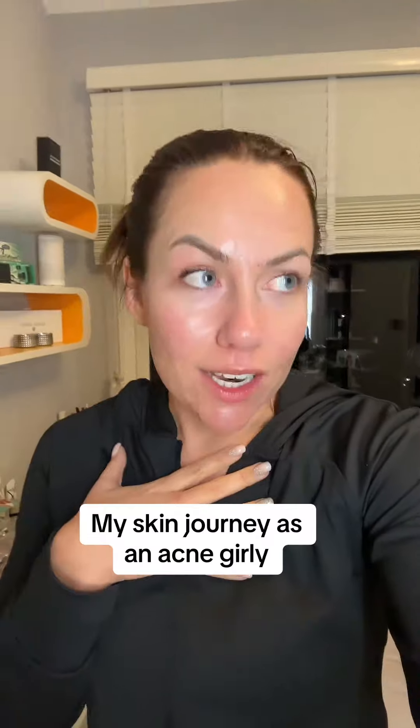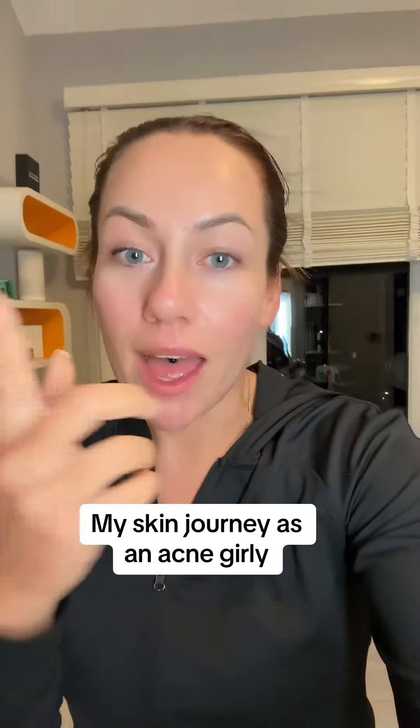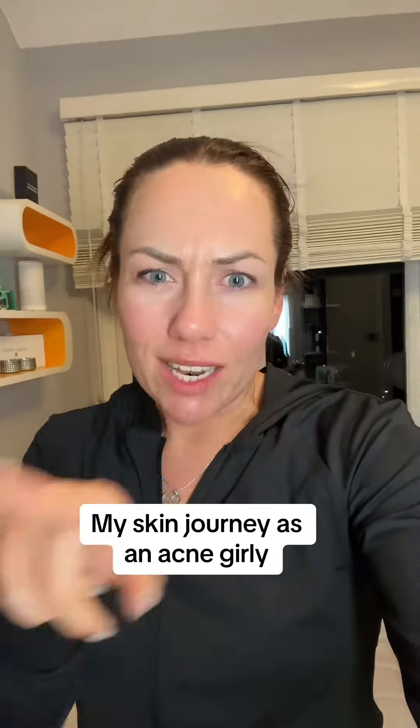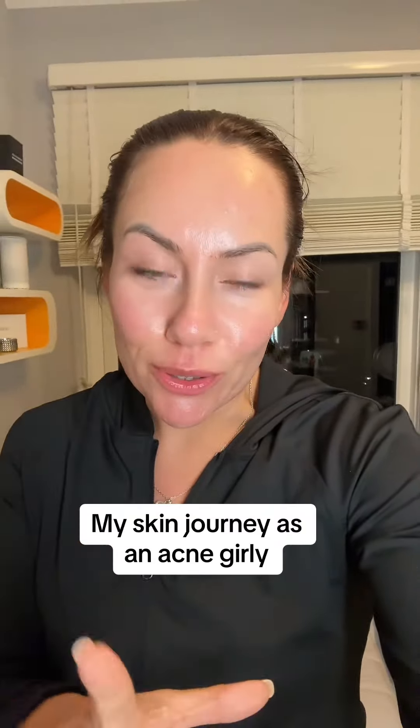I've struggled with acne literally my whole life, and it's cystic acne as well, which is like a nightmare, as well as pigmentation and scarring from the acne. So if you want to see how I get on by actually taking my skincare seriously and doing something about it, make sure you follow because I'll keep you updated. I'm starting my peels in a few weeks — I've got all of them booked in. I'm so excited to see the results, but she did say it's painful, so I'm scared.